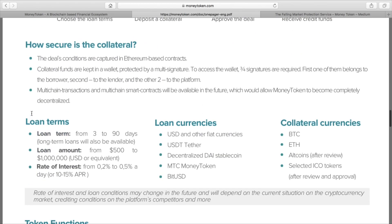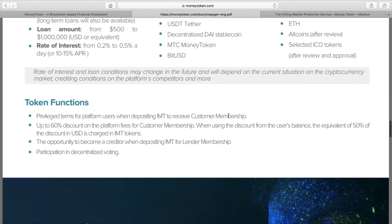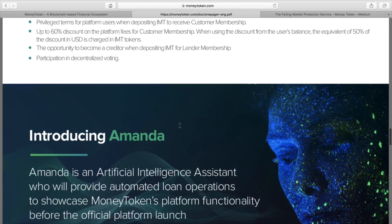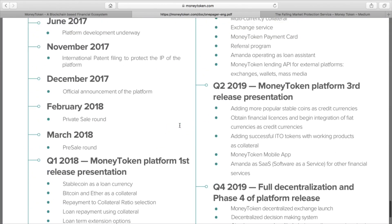You choose your loan term from 3 to 90 days, the loan amount, and the rate of interest. The loan currencies can be in US dollars, another cryptocurrency, or a decentralized stablecoin. Your collateral can be BTC, Ethereum, any altcoins after review, and selected ICO tokens. The interest rates range from anywhere from 0.2% to 0.5%, so it's a very competitive loan interest rate. For people with cryptocurrency, it's very simple and very straightforward.